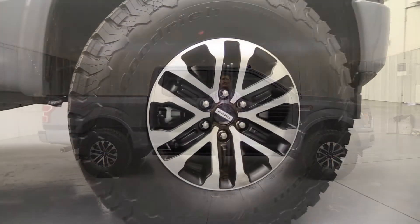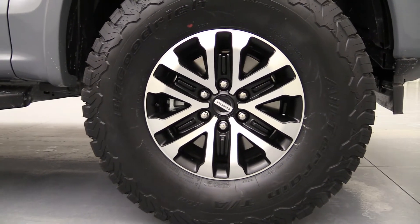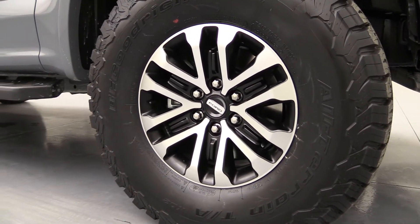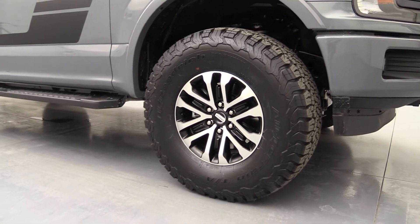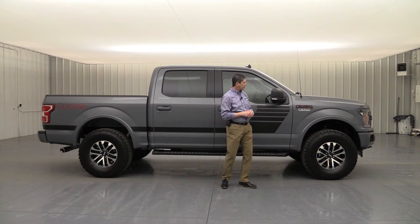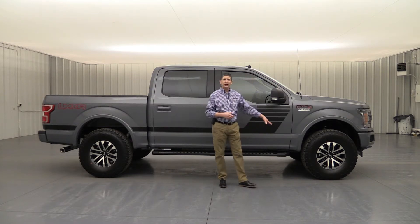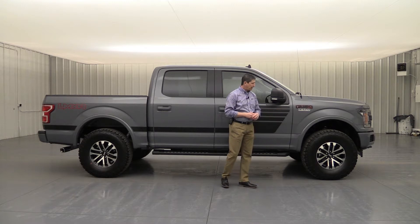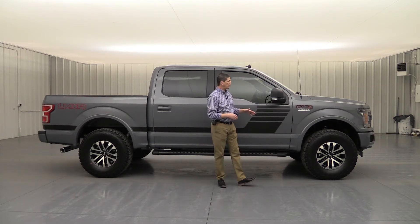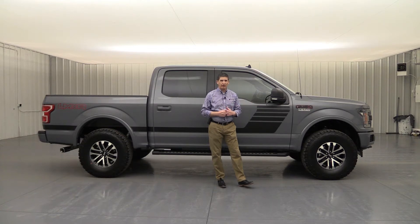This does have 17-inch Raptor wheels — and they are not just Raptor look-alikes, they are the actual Raptor wheels. We had a customer come in who wanted to upgrade to different wheels, so we had those Raptor wheels in stock. They are the black machine-faced aluminum wheels with BF Goodrich all-terrain tires that come along with them. These are the original wheels and tires off of a Raptor truck.